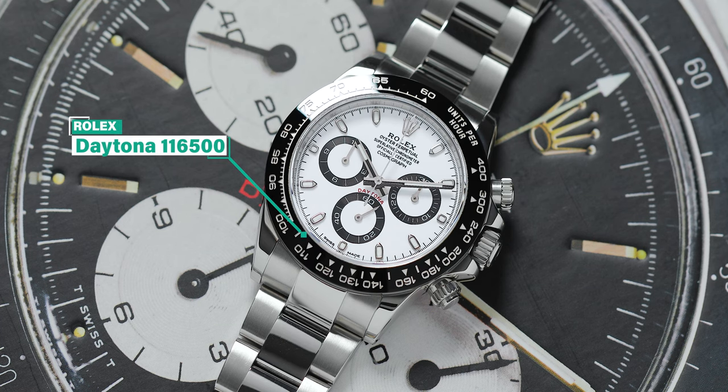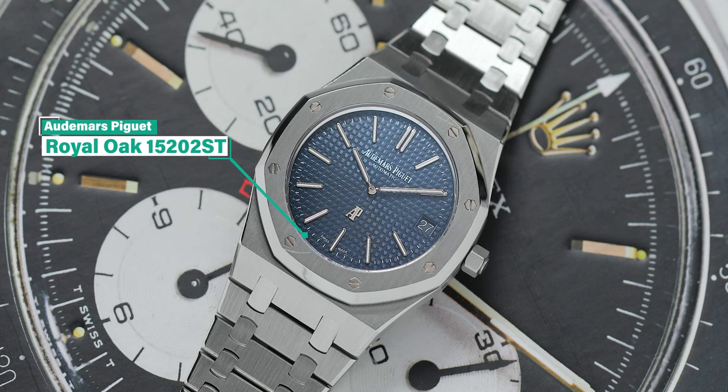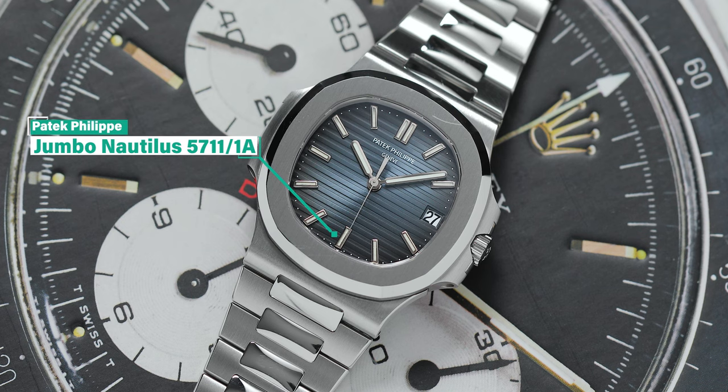Today we're going to start with some stainless steel icons of the watch world. We have a white ceramic Daytona, the new 116500, a 15202 AP Royal Oak, and the classic Patek Nautilus 5711. So Robert, take it away with your Wear, Collect, or Melt.